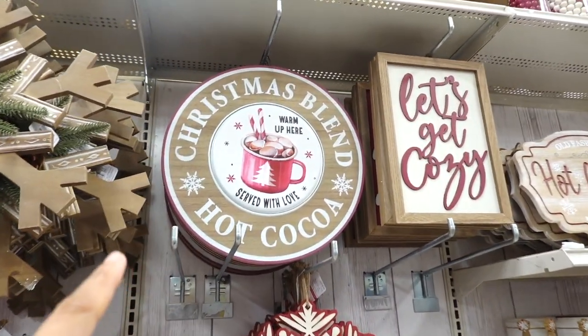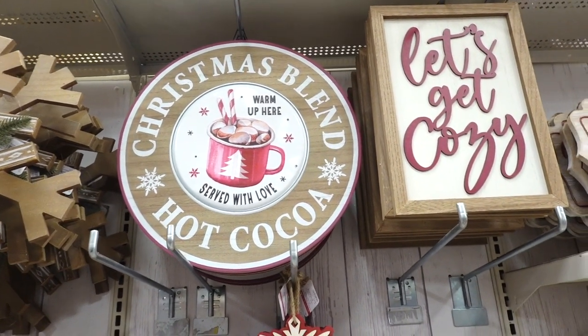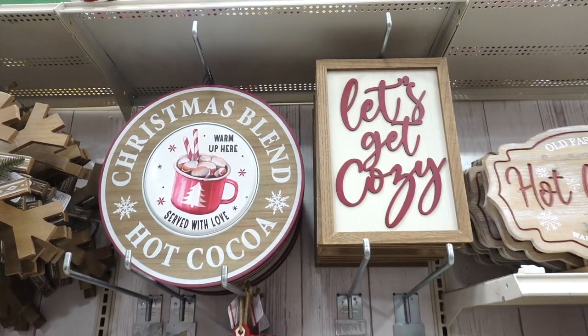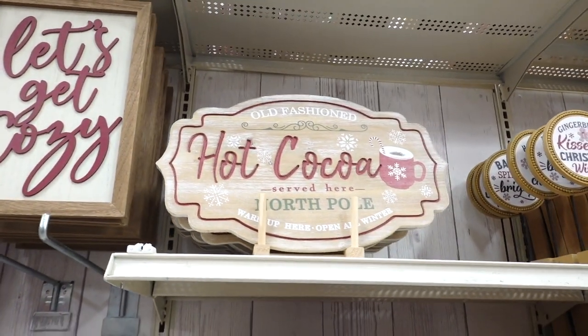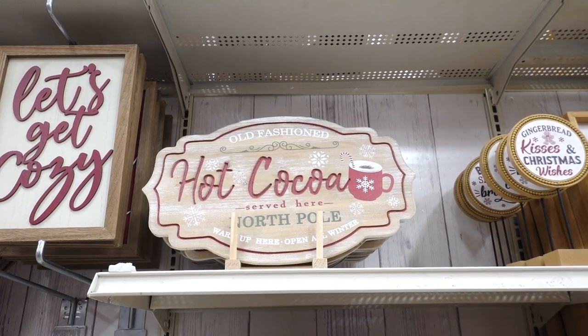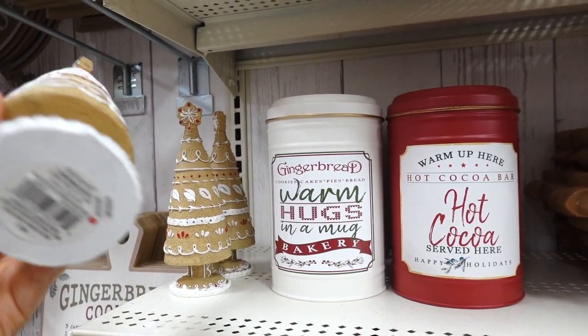Look at this one — it says let's get cozy. And this one says hot cocoa served here, North Pole. They have the gingerbread trees for $14.99. But look at these canisters — they are so cute! This one says gingerbread warm hugs in a mug bakery. And this one says warm up here, hot cocoa served here.